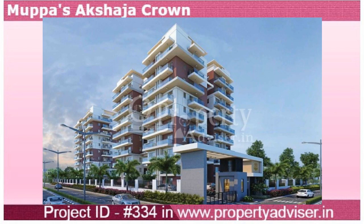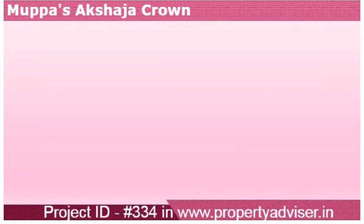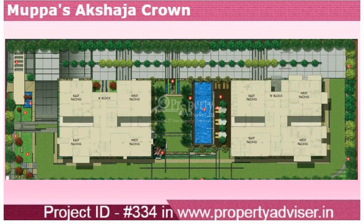Welcome to Fully Gated Ready-to-Occupy Apartments, located in Narsinghi. This fully gated project is spread over 1.2 acres.